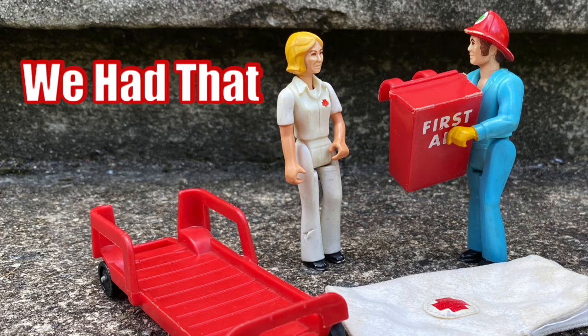Hey everyone, you're watching We Had That, and today I'm going to talk about the Rescue Team set from the Fisher-Price Adventure People line.